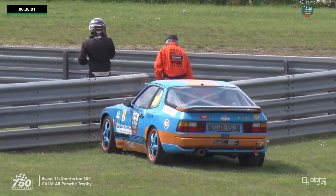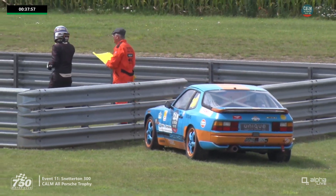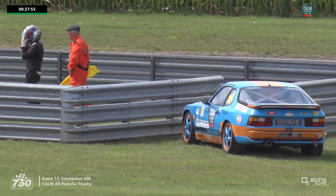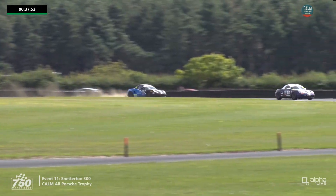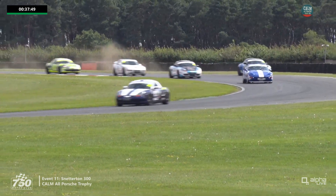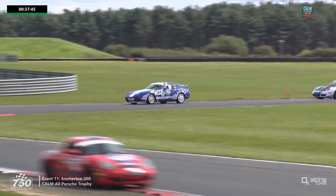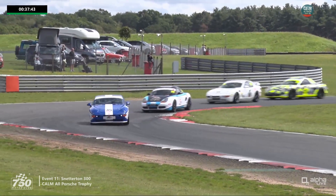Hopefully just localised yellows for a lap, then with a bit of luck racing can continue with just a warning board for the drivers. Someone's autocrossing off on the inside — a black car with a blue tail. We'll see if we can pick up on that in a moment.